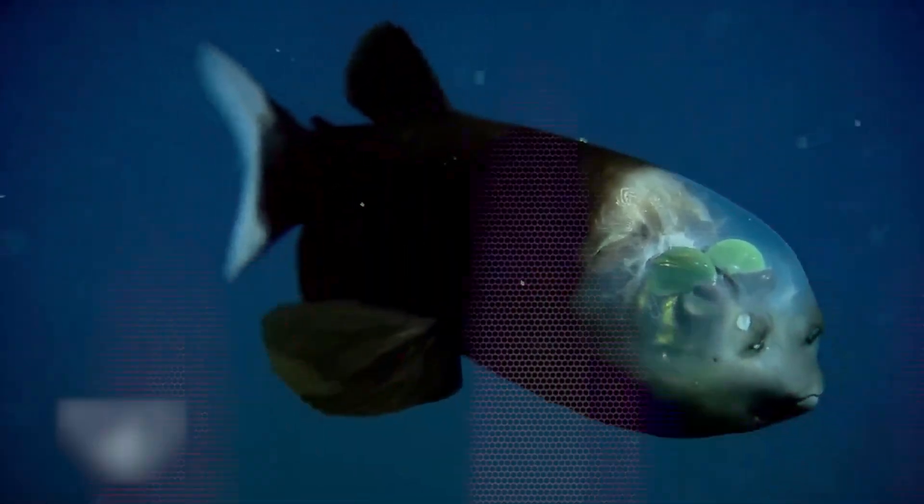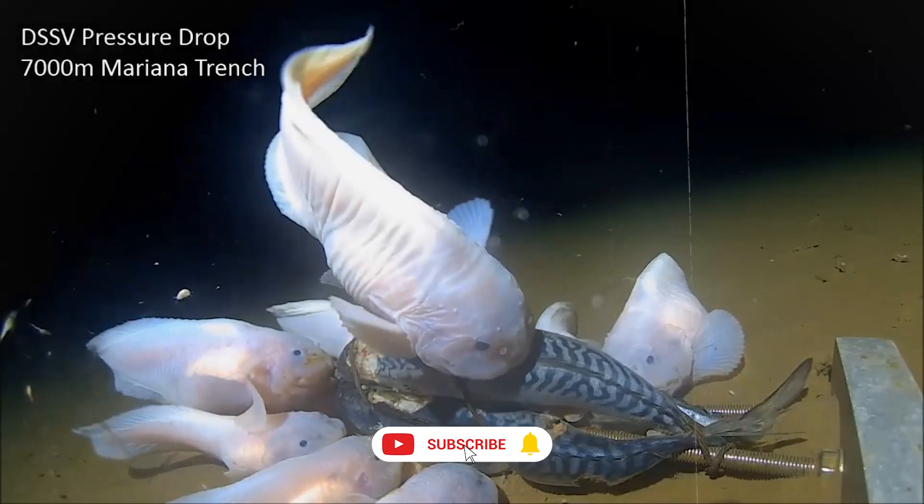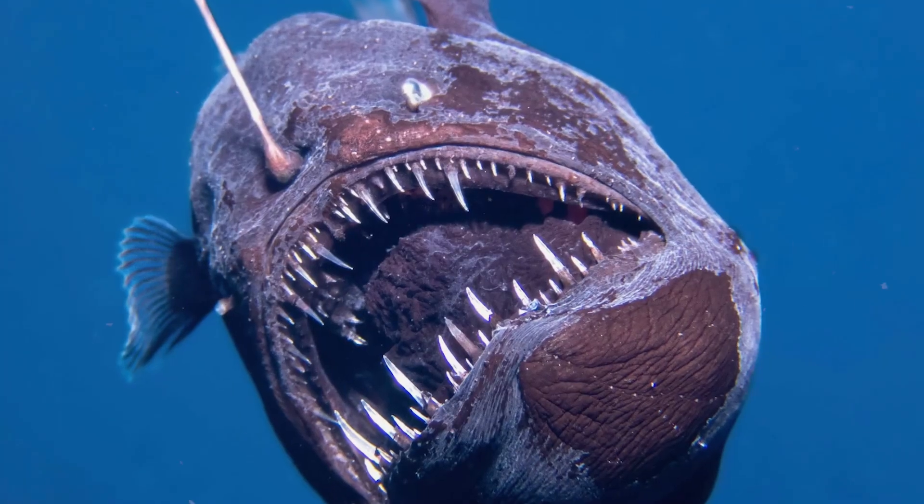Some have glowing eyes. Some have no eyes. Some have clear heads. Others glow in the dark to hunt. So why do deep-sea animals get weirder the deeper we go? Let's find out.